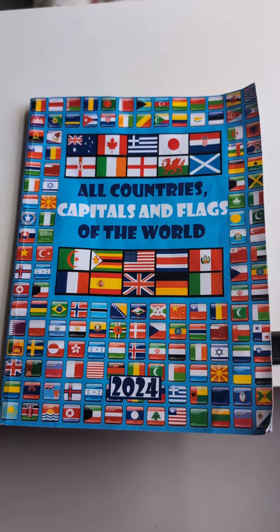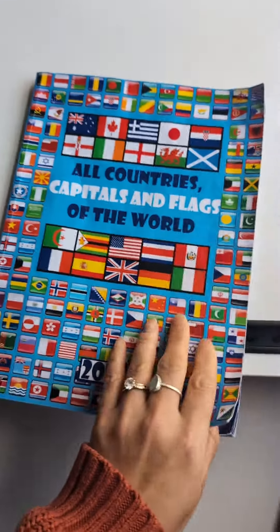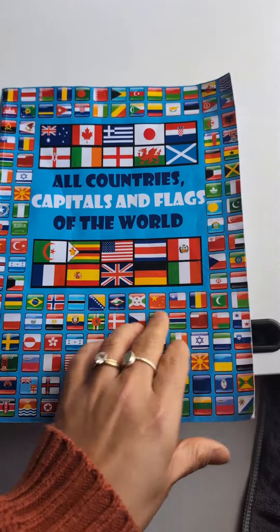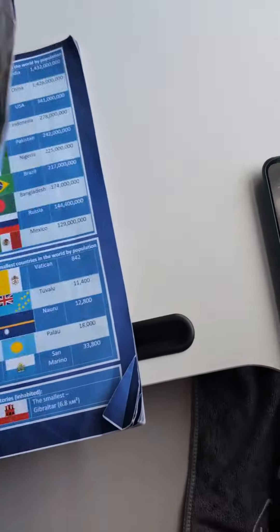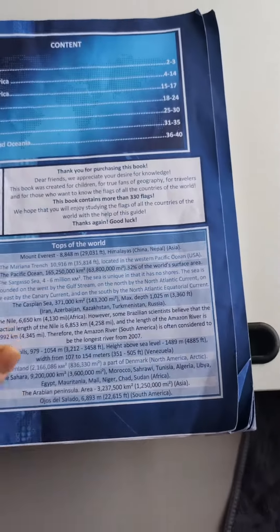My son absolutely loves flags and countries and learning about them, so I thought this would be a fantastic Christmas present for him, which he absolutely loves. He takes it to bed, reads it at night just before he's about to sleep, and as you can see it's well-thumbed. Let me show you what the content is like.